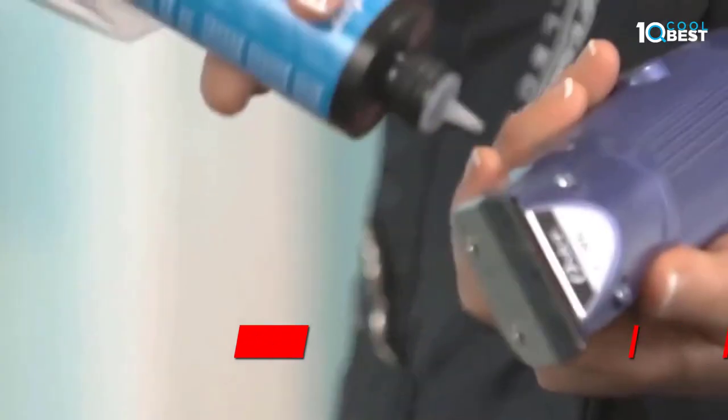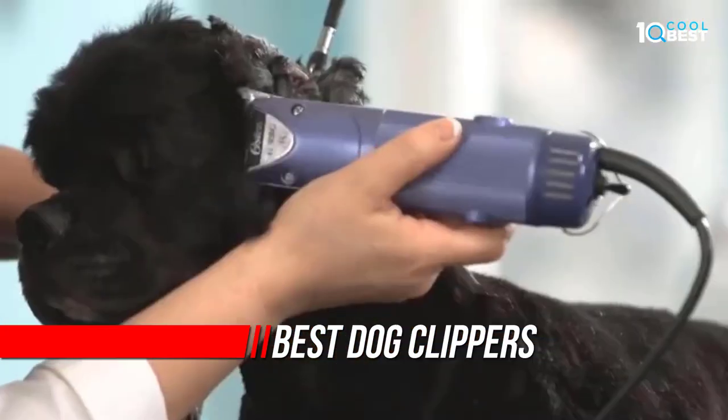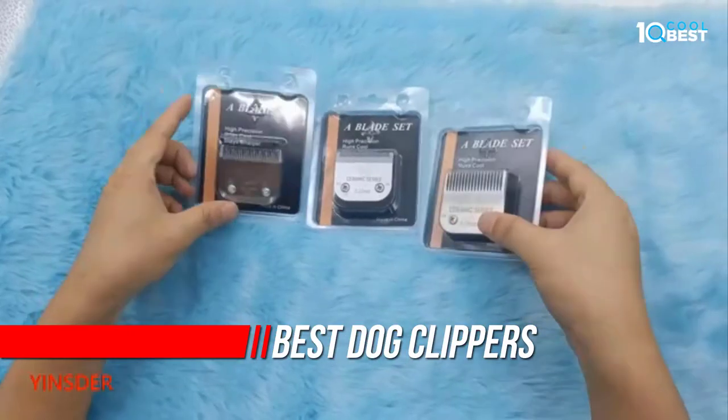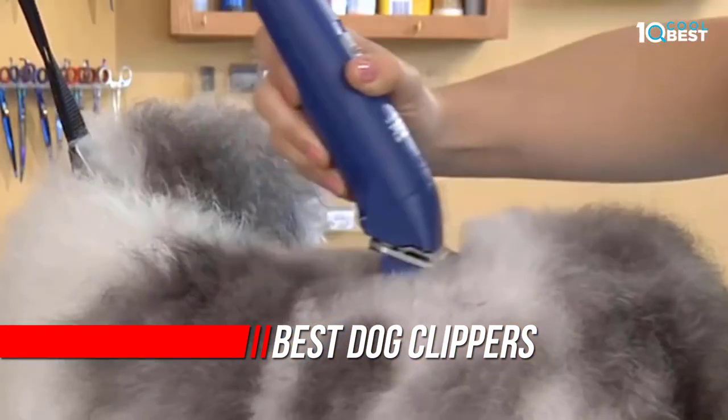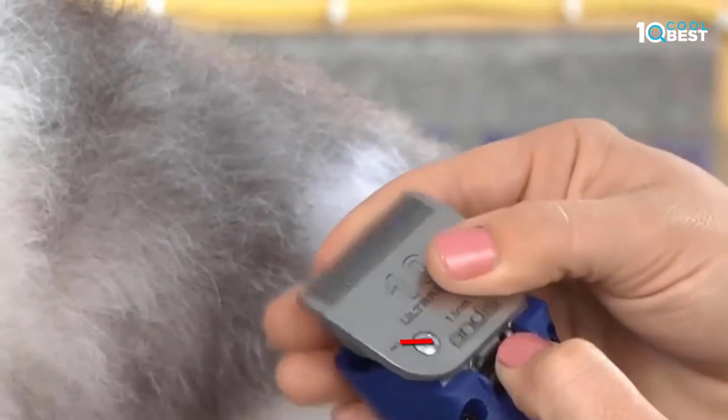When choosing products for your dog's grooming routine, you'd be amazed at the range available. If you're paying top dollar to have your dog groomed at a professional salon, you could save yourself a lot of cash by taking matters into your own hands.